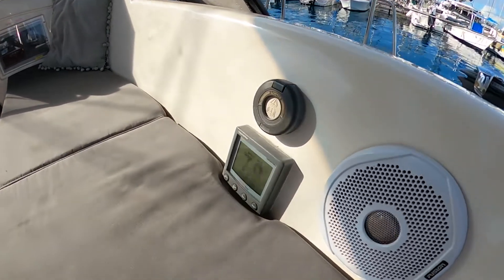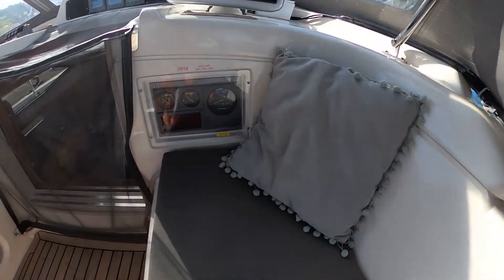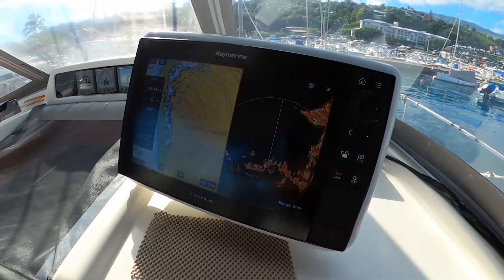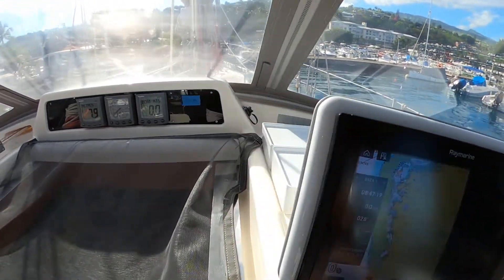Here is the operation switch for one of the two primary electric winches. Going forward we'll have a look at the engine panel. Just above the Raymarine chartplotter, it's a 12-inch screen showing radar information, chart information, and boat stats.